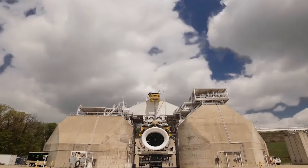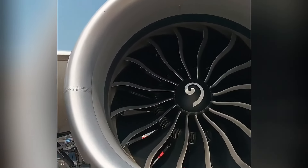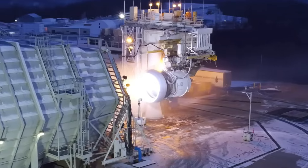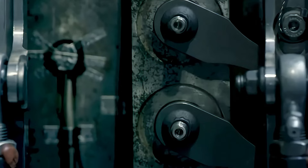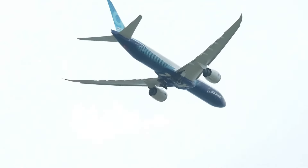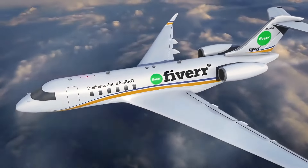The GE9X turbofan engine is the giant of the skies, custom designed for the Boeing 777X aircraft. With a 3.4-meter diameter fan, it's the world's largest jet engine. Each engine produces up to 100,000 pounds of thrust, equivalent to 180 sports cars racing together. Despite its enormous size, it is remarkably quiet and more fuel efficient than its predecessors. The GE9X is not only a breakthrough in aviation history but also a symbol of the perfect combination of technology and power. If the sky had mechanical heroes, the GE9X would definitely be one of them.